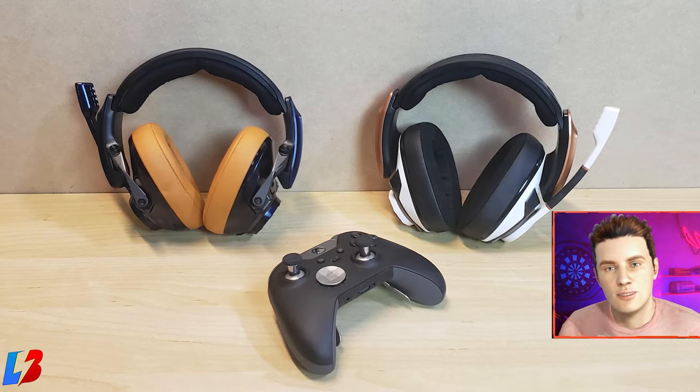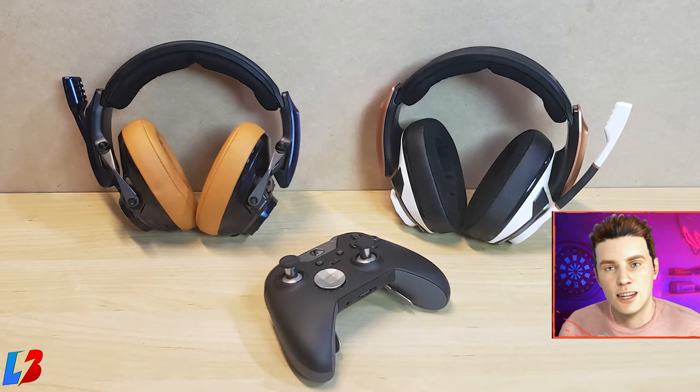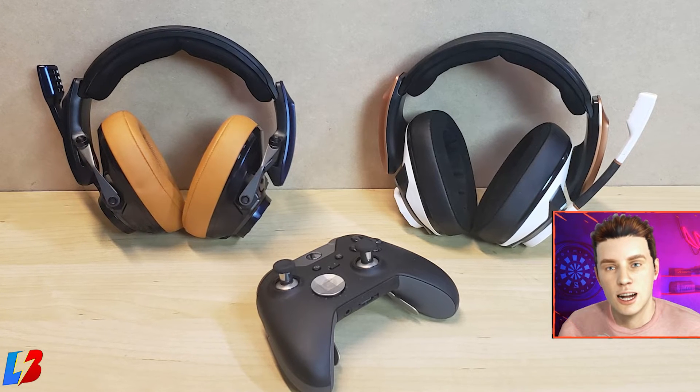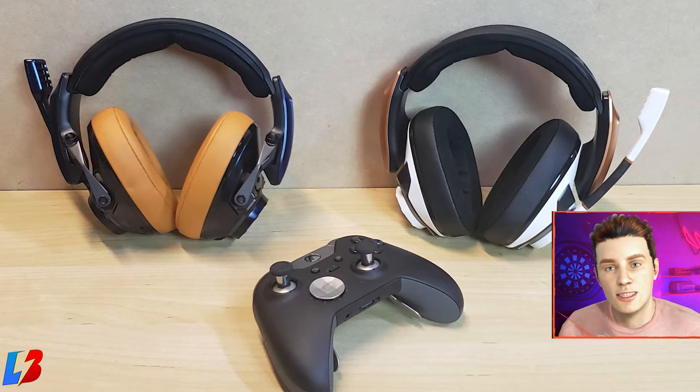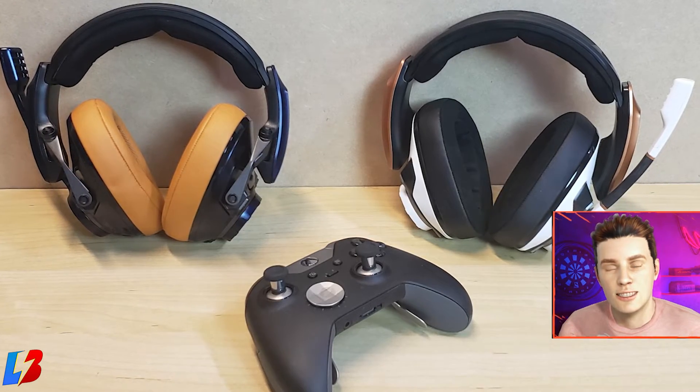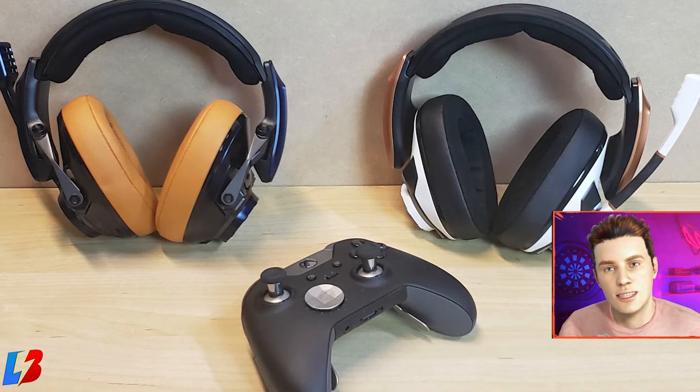If you want to take your gaming to the next level, you're definitely going to want to check out our Sennheiser review for the EPOS GSP601 and 602. In addition to that, we are going to be doing a giveaway for these headsets, so let's find out if these get the Laser Board approval or not — let's dive into the review.